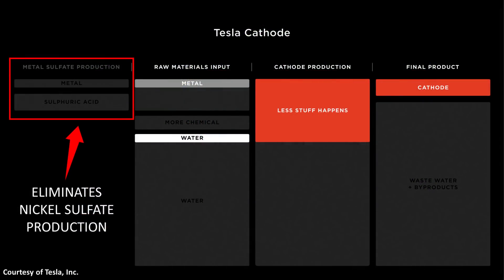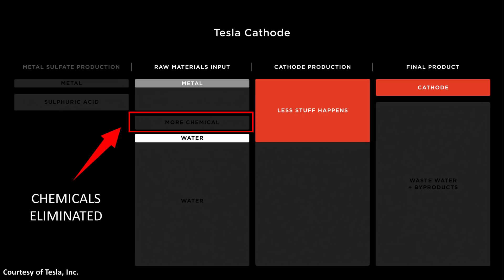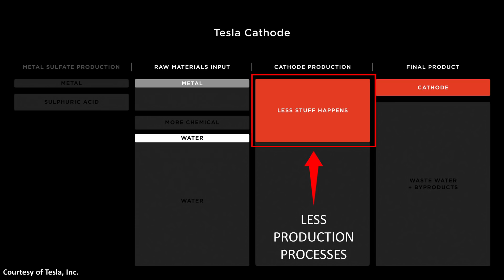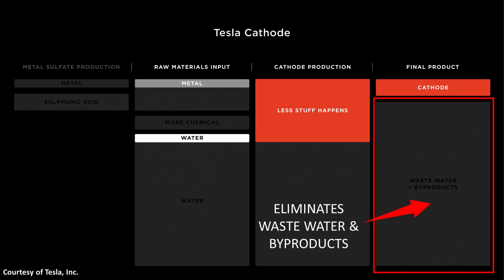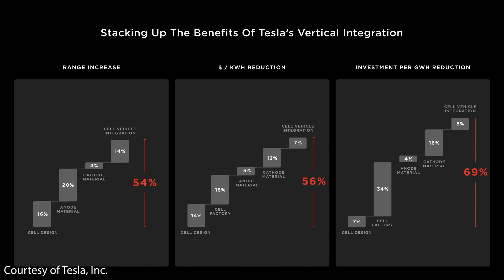In summary, Tesla's new cathode manufacturing process eliminates the need for nickel sulfate production. This new process — which doesn't need metal sulfates — uses less raw materials, eliminates a lot of the chemicals needed, and uses a lot less water. It also takes fewer production steps to make the cathode and eliminates all wastewater and byproducts. Not only is this process more environmentally friendly, but it also costs less, allowing the 4680 batteries to be cheaper as Tesla talked about.